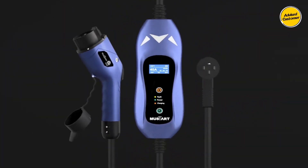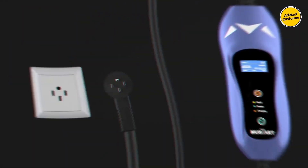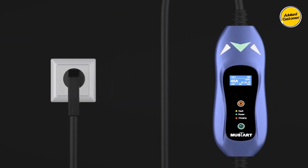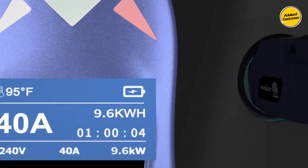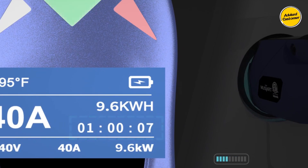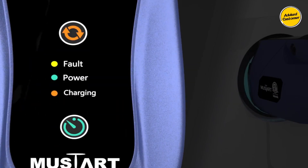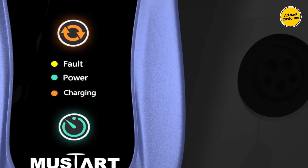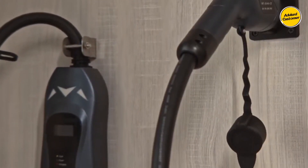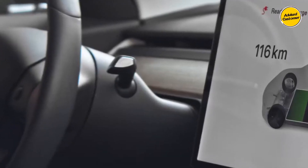The Mustart presents a remarkable balance of value and performance, delivering a suite of remarkable attributes without straining the budget. Its Level 2 charging capability, operating at 40 amps, stands as a standout feature, propelling the charging process to speeds up to 5 times faster than conventional Level 1 stations, often rated at 16 amps. This swift charging pace ensures that your EV is swiftly prepared for your next journey. Installation requires a 220 or 240-volt NEMA 14-50 outlet, seamlessly integrating the Mustart into your home as an optimal and convenient charging solution.